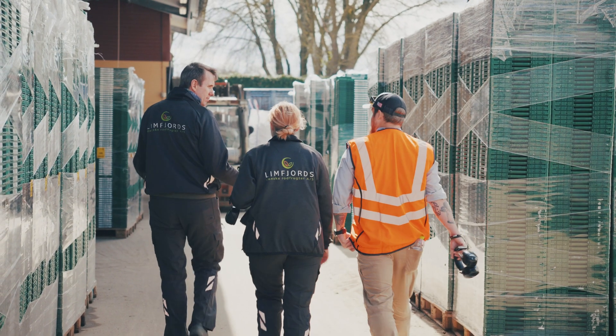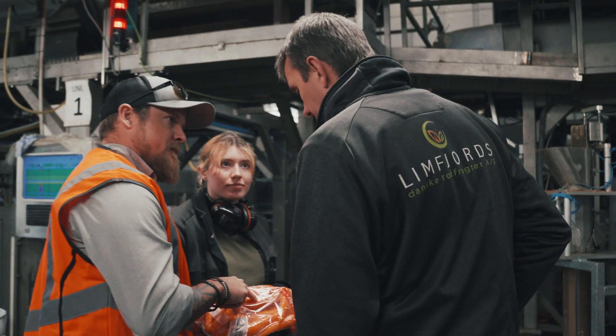My name is Niels E. Nielsen. I'm working at Lienfjord Stanske Rådfugter where we are growing carrots, root parsley, parsley and red beets.